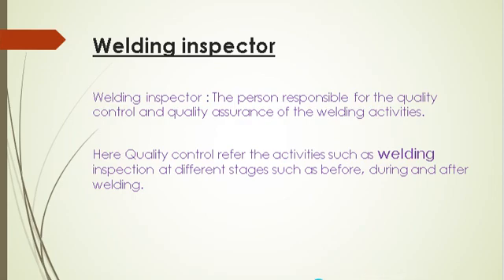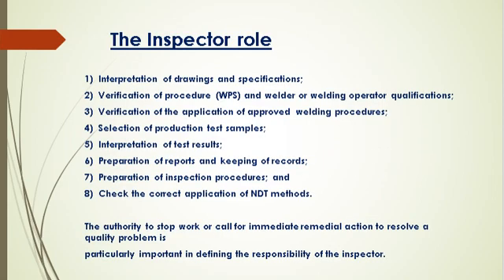A welding inspector performs many tasks, but this video is focused on how to be a welding inspector. The inspector's role begins well before welding starts, continues during the welding operation, involves action after welding is completed, and is finalized only when results are properly reported. As part of the quality system, inspection activities are defined in an inspection and test plan, which clearly describes what is required.